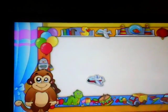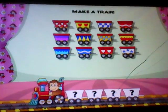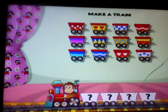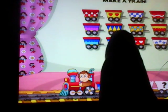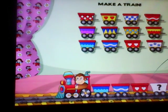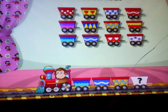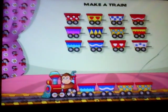Fantastic! Do you want to make your train? Just choose wagons and drag them onto their silhouette. Terrific work. Bye-bye.